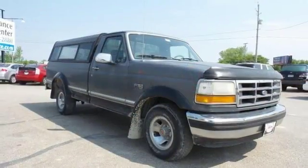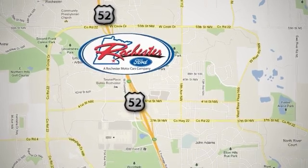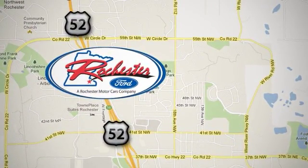Stop by and take it for a test drive. Experience the difference at Rochester Ford. We're conveniently located between 41st Street and 55th Street Northwest on Highway 52 in Rochester, Minnesota.